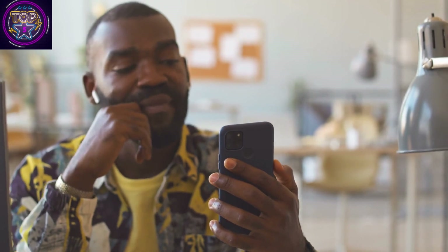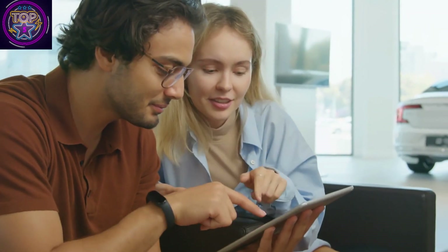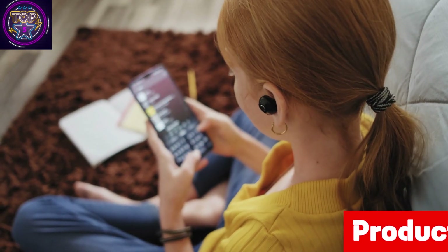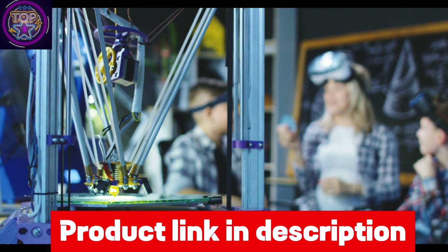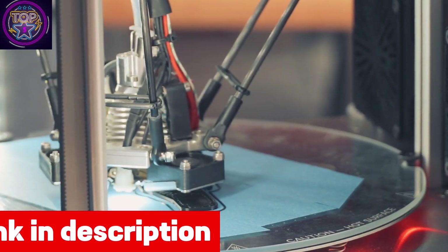3D printers are invaluable tools for learning, experimentation, and play, with a focus on your child's education and enjoyment. They offer a unique hands-on experience that fosters creativity, spatial thinking, and a passion for STEM careers. Whether for homes, schools, or after-school programs, these printers are a valuable addition.